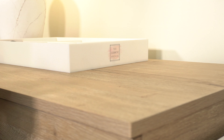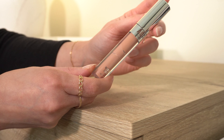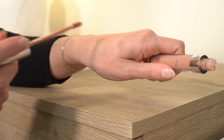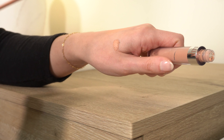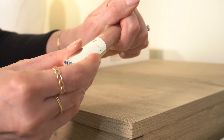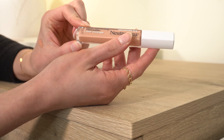Next is the AOA Studio Wonder Cover Corrector in Peach. I'm not a fan of this one. It has a very mousse-y, dry, almost clumpy formula. I like the color — it's pretty peachy — but the texture is just bad. The few times I've used it I didn't love how it looked under my eyes. I'm going to get rid of that one.